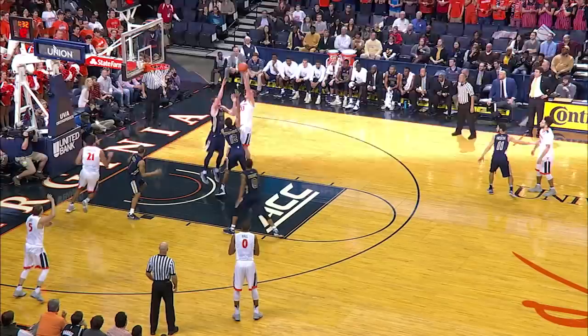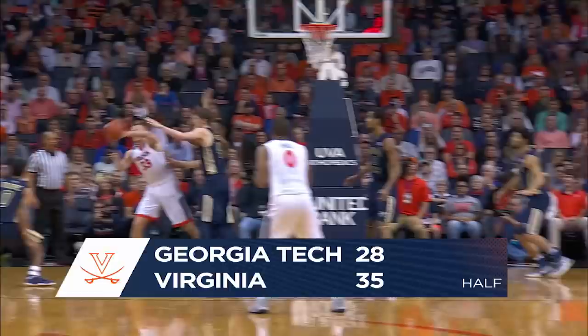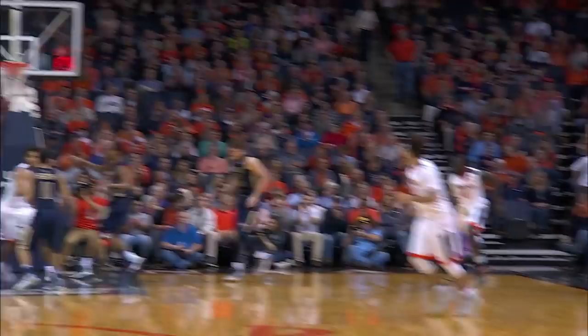Kyle Guy with a head fake, now dumps it down low to Jack Salt backing in on Lammers, trying to power his way in traffic. Little jump hook inside rattles through — nice soft left hook. Salt spins his way into trouble on the other end, so he'll pass it out. Now great ball movement sets up an open look for Mariel Shayok in the right corner, and he drains the three. Wilkins feeds out to Shayok, and Shayok rattles through the jumper just inside the arc on the right wing.